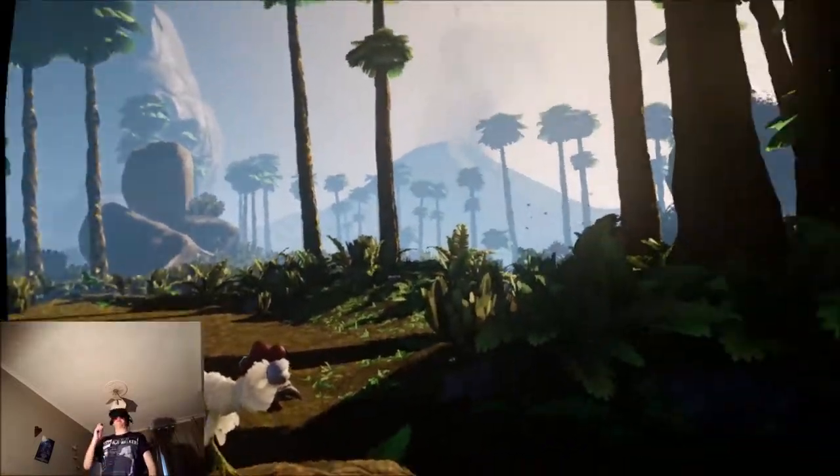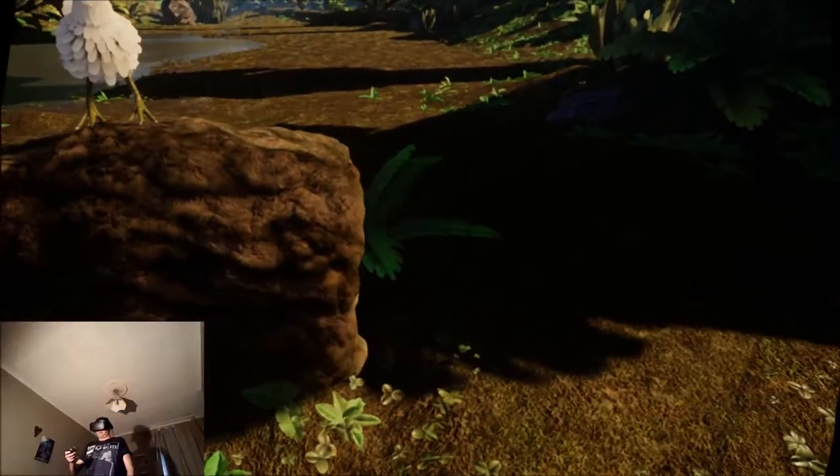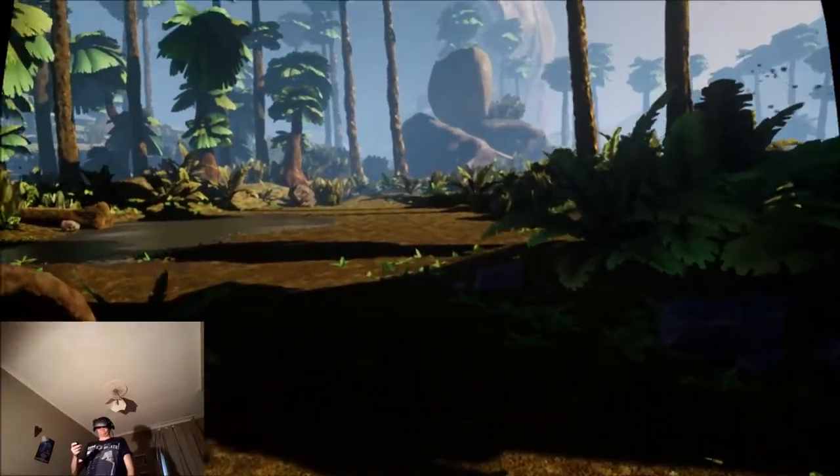The animations and the set pieces are really amazing. 68 million years ago with our new very best friend, Nigel the Chicken.